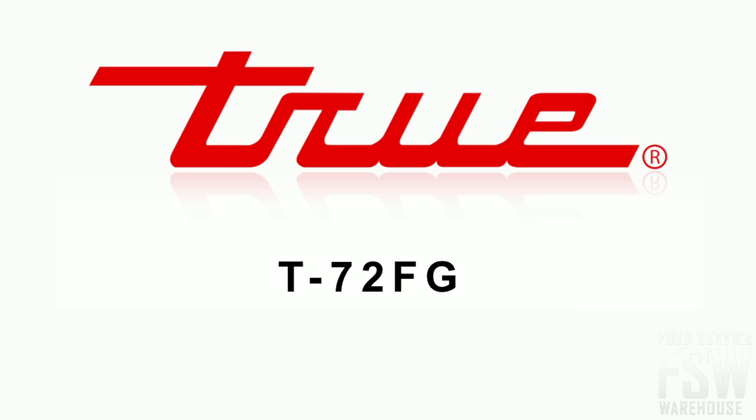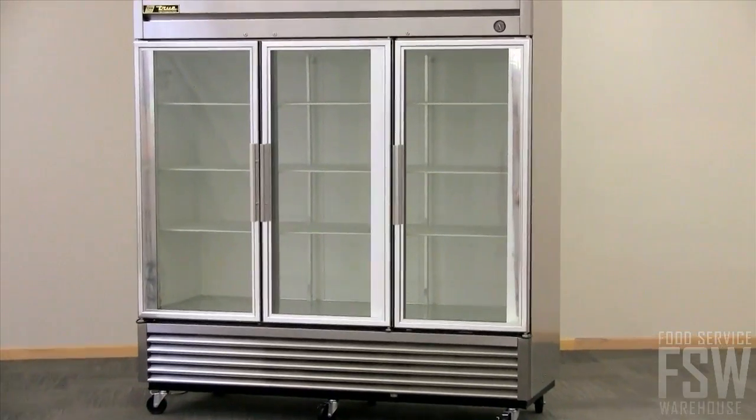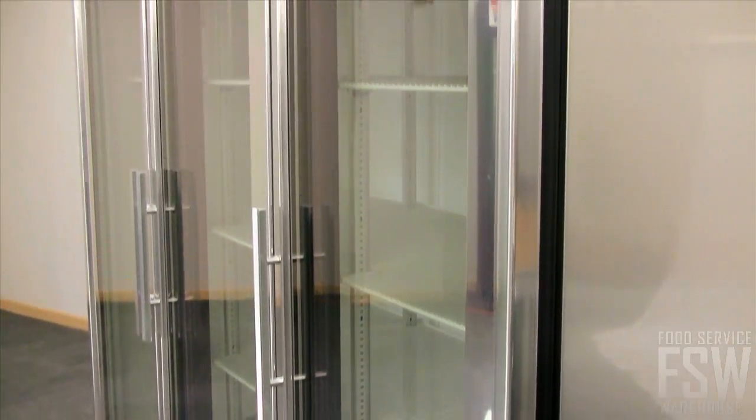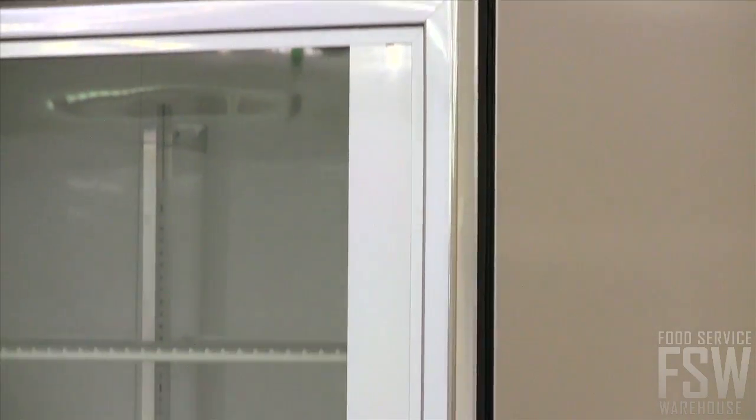This is the True T72FG 79-inch glass door reach-in freezer. The exterior of the freezer is protected with durable stainless steel on the front, sides, and top, and a matching anodized aluminum covers the back.